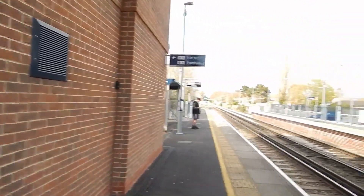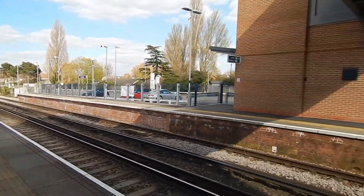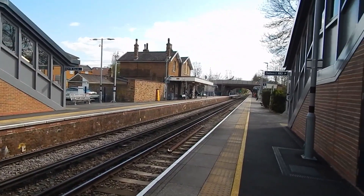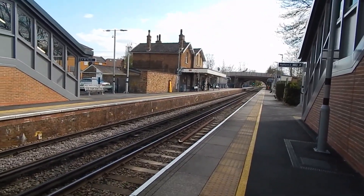Now at Ewell West Station and that's the end of today's walk along London Loop. Thank you very much for watching and don't forget to subscribe.